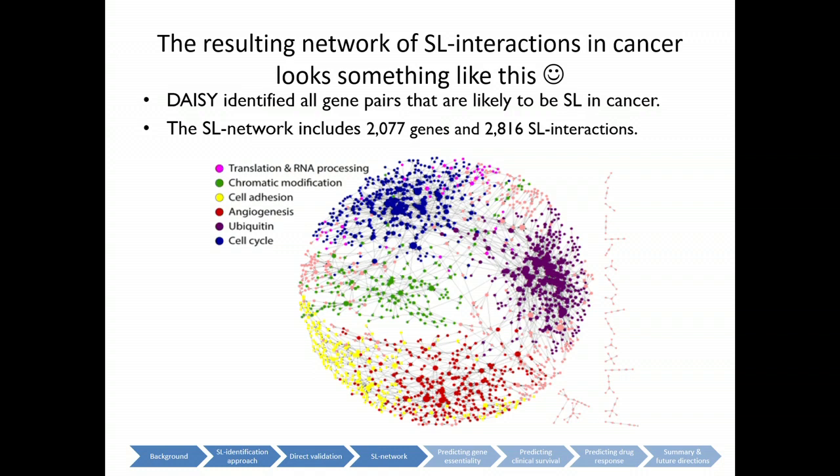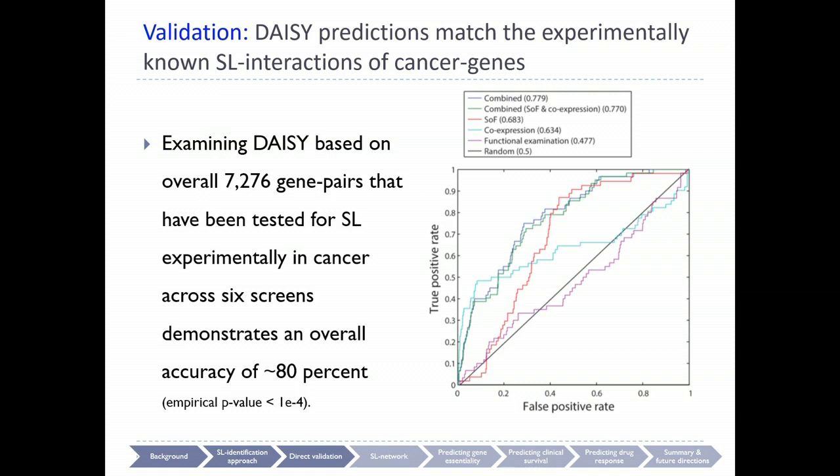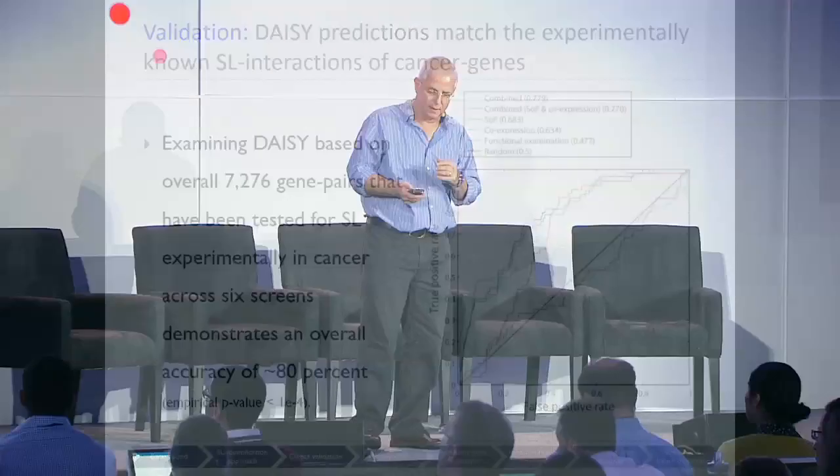The first thing you want to do to convince biologists that this is interesting and not just computational is to take all the synthetic lethal screens that were published and show that your predictions match them — and that's what we did. We have about 80% accuracy. This is noisy — systems biology, we are not perfect — but we have a clear signal.